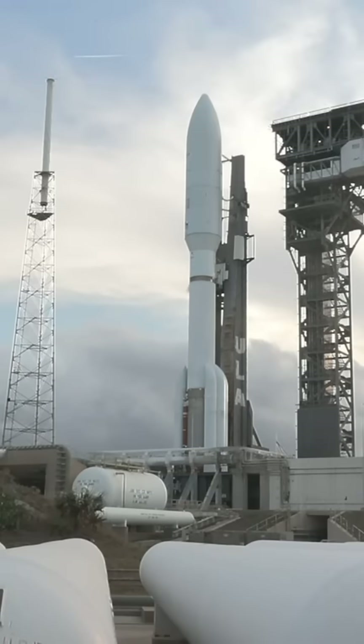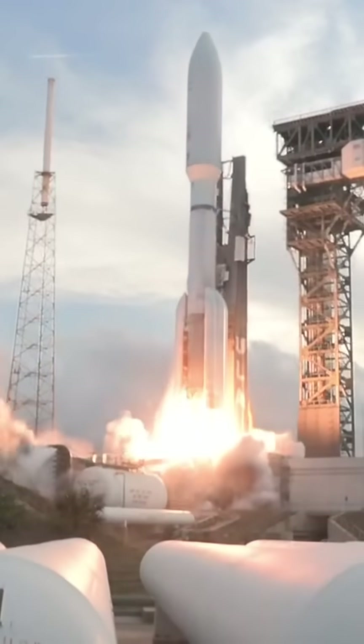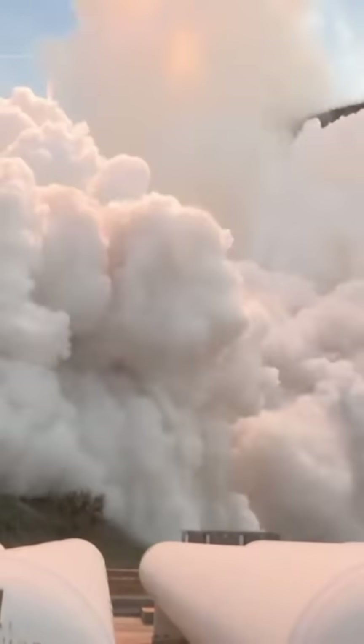Five, four, three, we have ignition, two, one. Ignition and full thrust, five good SRBs. And liftoff of the United Launch Alliance Atlas V rocket, carrying satellites for Amazon's Project Kuiper internet constellation.